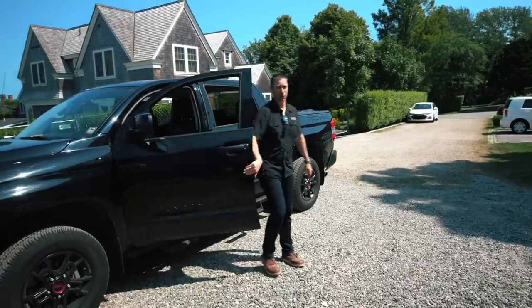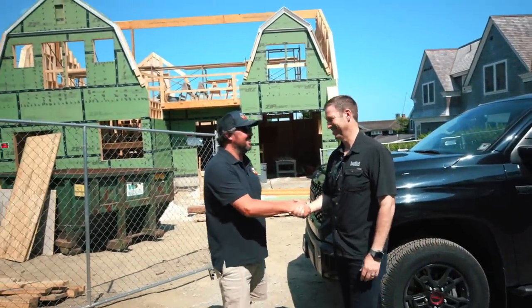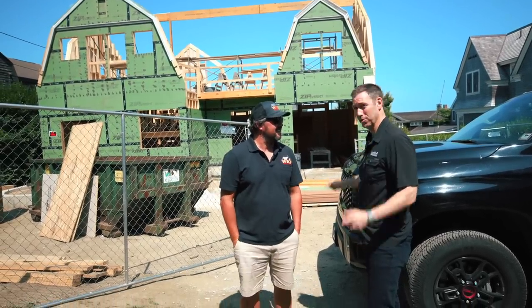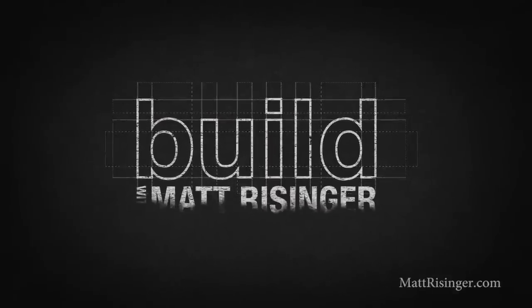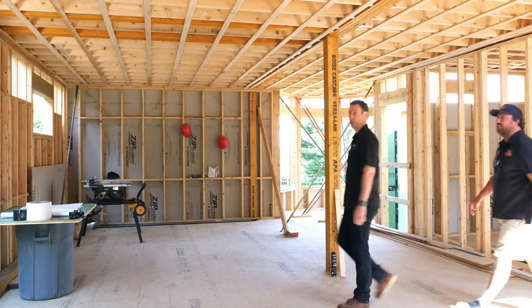Look who's back on the Build Show — my buddy Wade Paquin. Hey Wade, welcome back to Rhode Island! It's so good to see you again. It's so pretty around here — let's go take a tour of this one and show these guys what we've got.